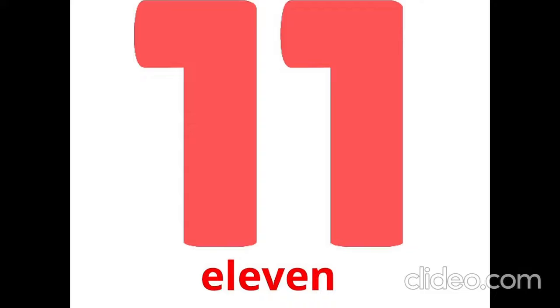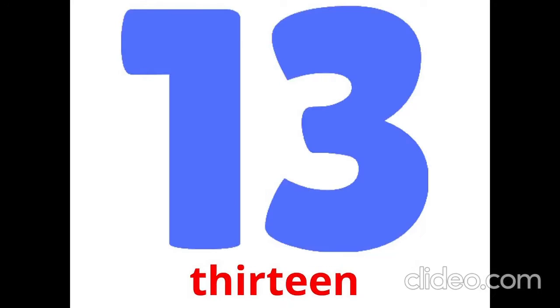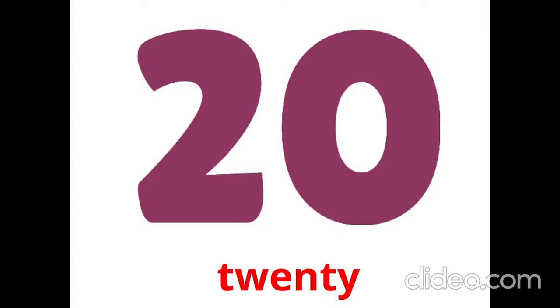Is it 11? Yes, it is. It is 11. Is it 12? Yes, it is. It is 12. Is it 13? Yes, it is. It is 13. Is it 15? Yes, it is. It is 15. Is it 20? Yes, it is. It is 20.